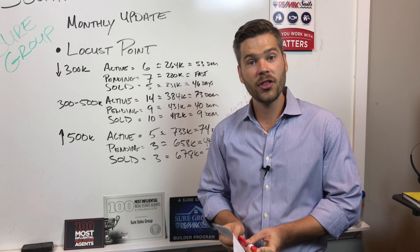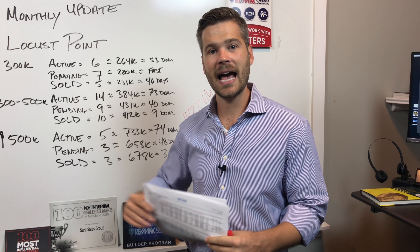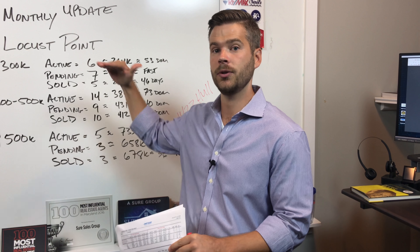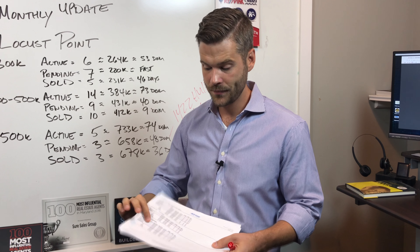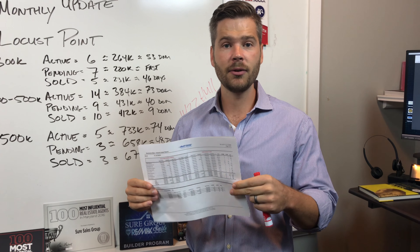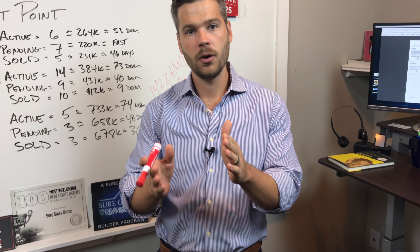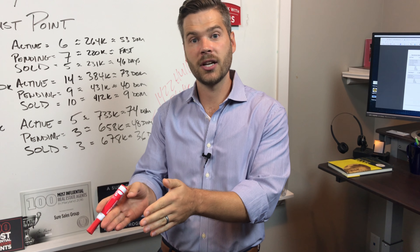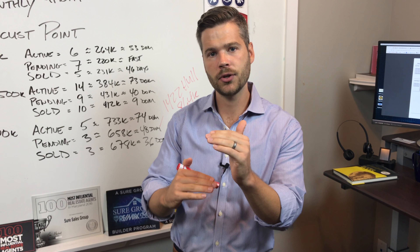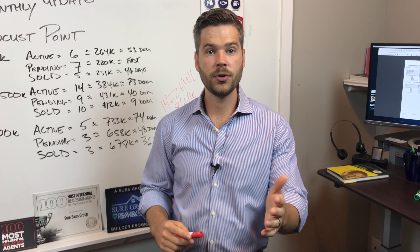If you want to talk about your specific house and how it would compare, and strategize on how we can get you as much as possible in the least amount of time, this data — depending on the price segment you're in — is really key. We want to look at each house: what did this one have that caused it to sell quickly? Why are these sitting on the market? How do we price your property appropriately to get it sold quickly?